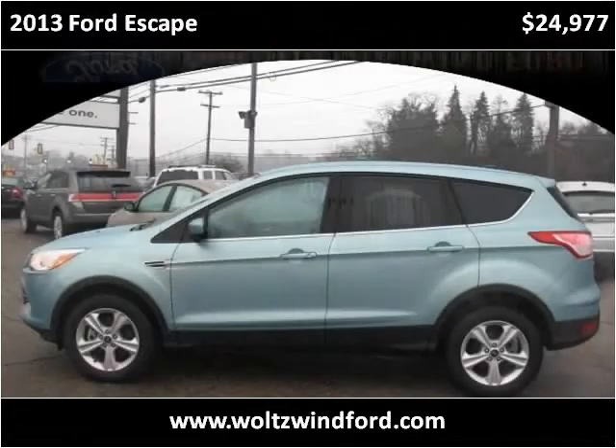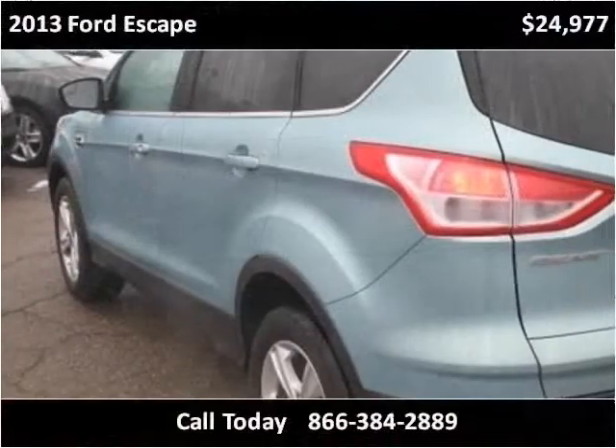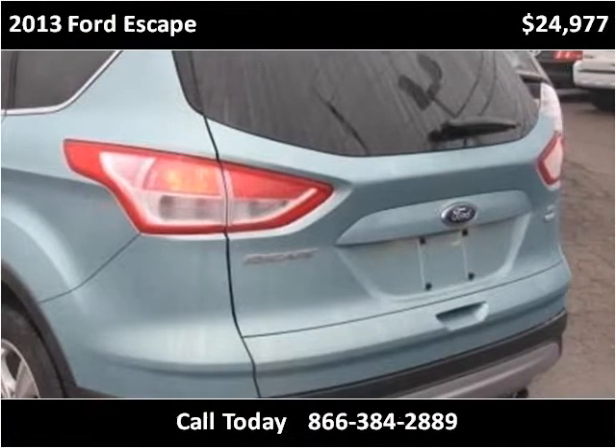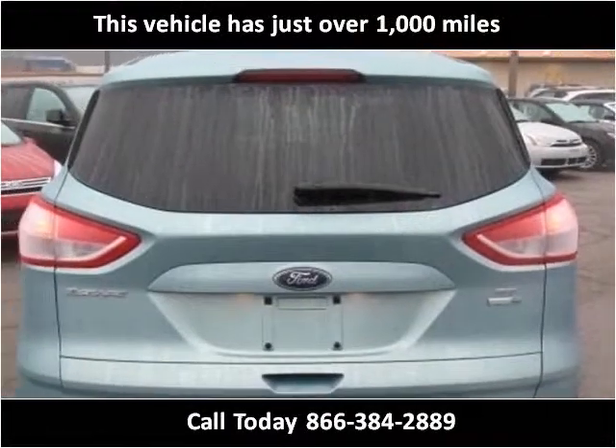This 2013 Ford Escape is available from Wolson Wind Ford. This vehicle has just over 1,000 miles.